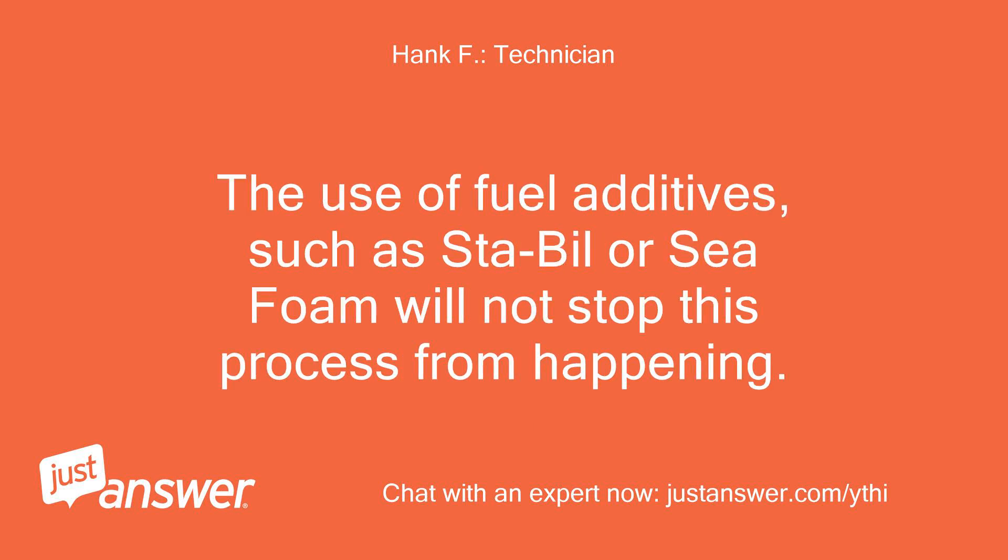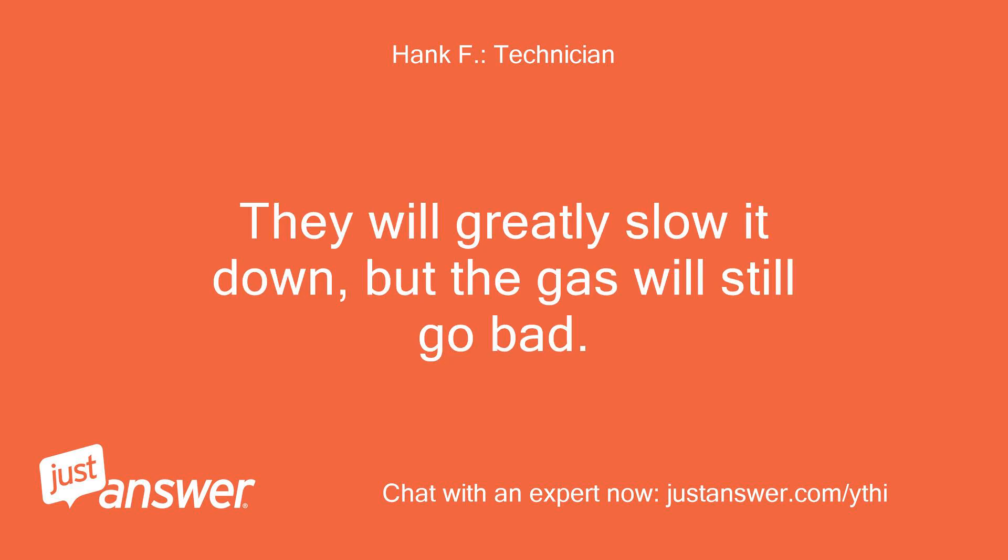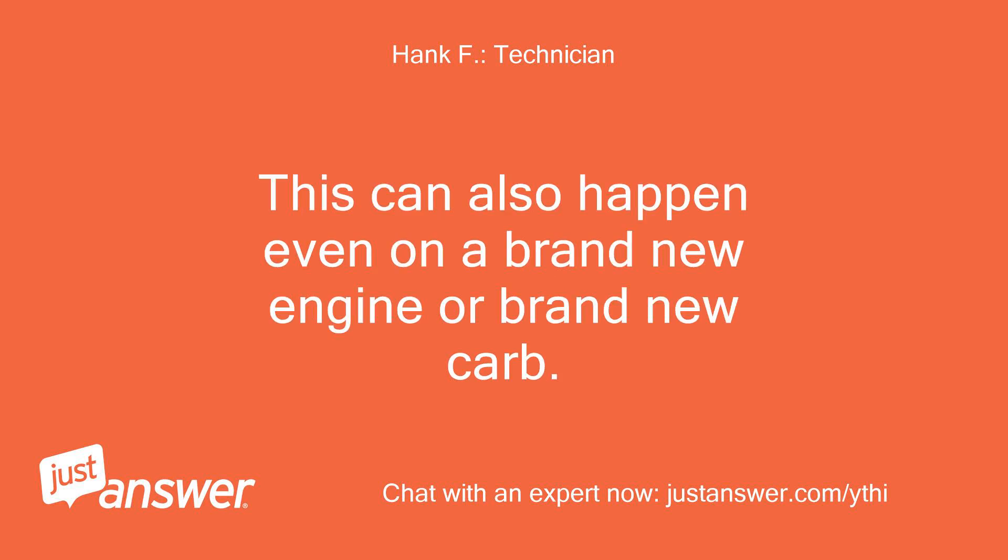The use of fuel additives such as Sta-Bil or Sea Foam will not stop this process from happening. They will greatly slow it down, but the gas will still go bad.